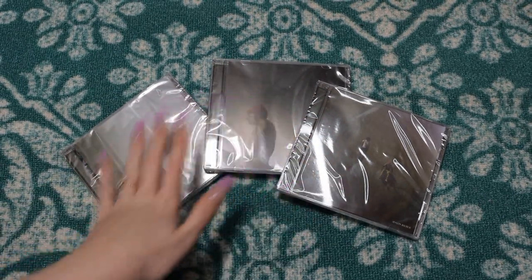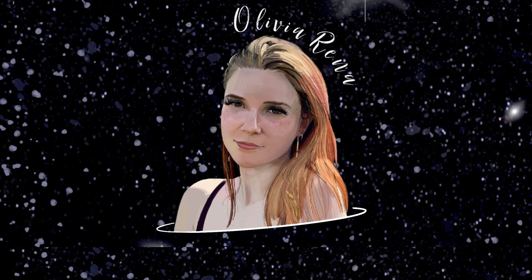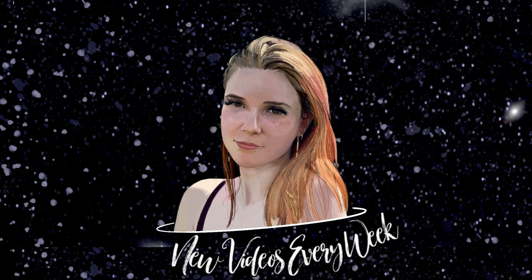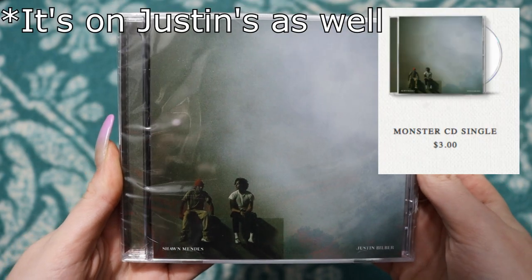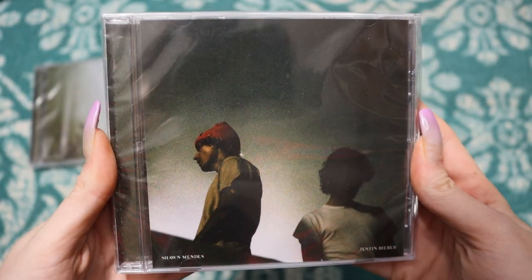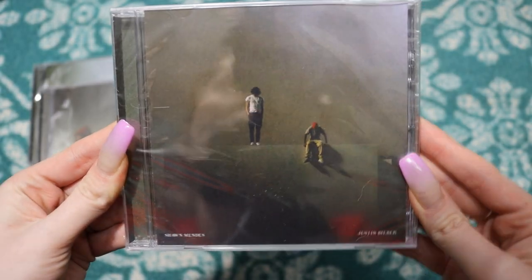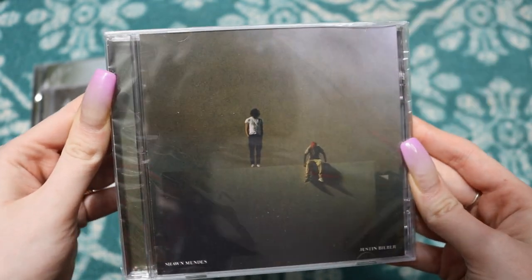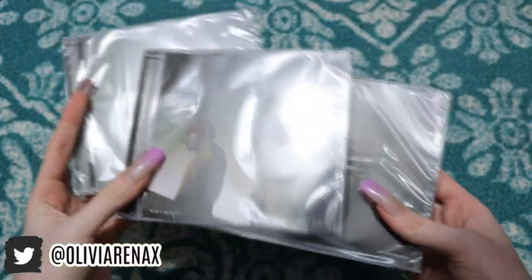Hi guys, so today we're going to be unboxing all three variants of the Monster single available in the merch shops. We have the classic single cover, which was available on Shawn Mendes's merch shop and is just the original single cover for the song, as well as the Shawn Mendes cover which was exclusive to the Shawn Mendes shop, and the Justin Bieber cover which was exclusive to the Justin Bieber shop. I think the Justin Bieber one is actually kind of my favorite, but I'm not gonna lie this one's kind of cool too. I just like all the different styles that they have — kind of why I bought them all.